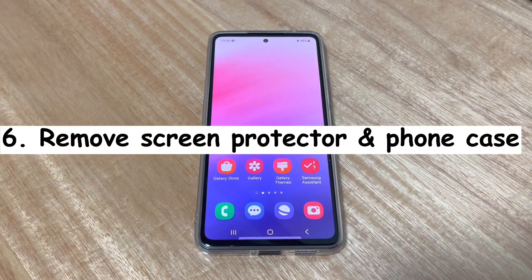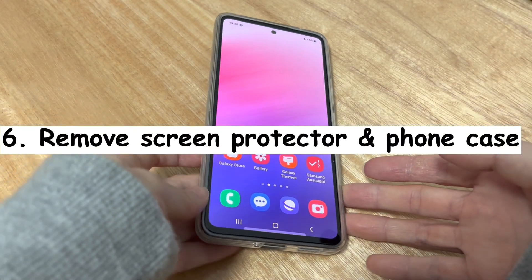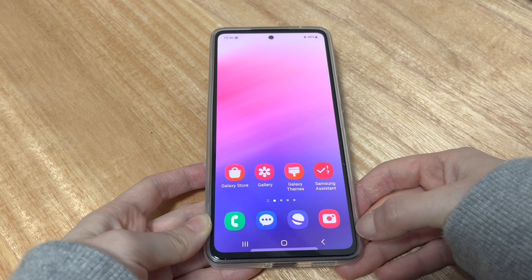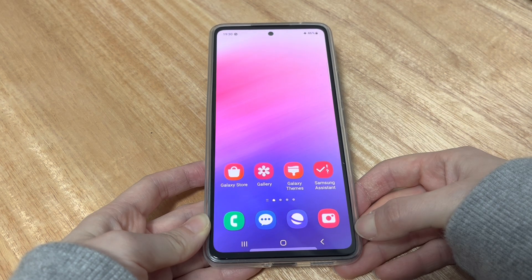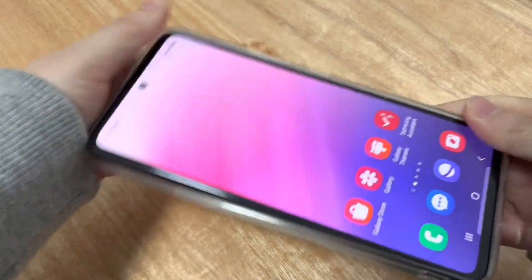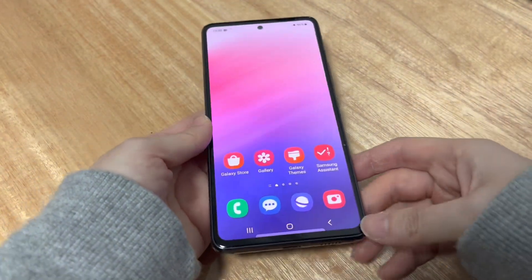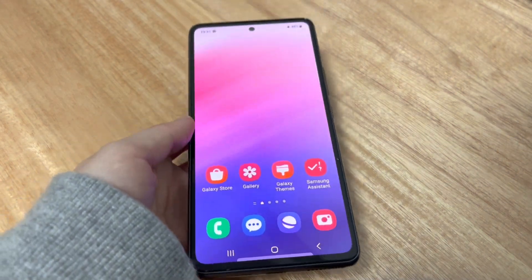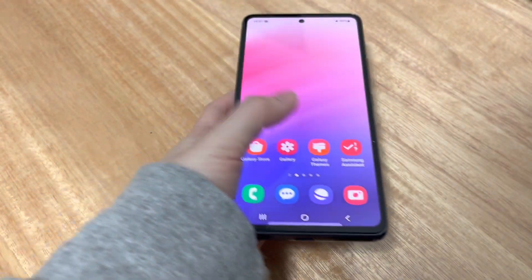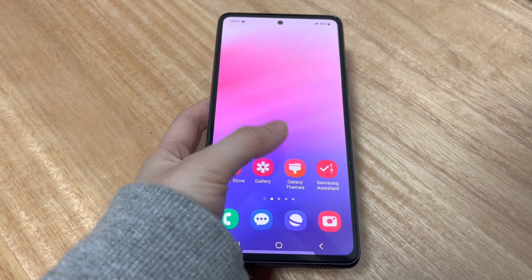Solution 6 is to remove the screen protector and phone case. This is an obvious solution when you find your Android phone display not working but the phone is on. Sometimes the screen protector or phone case is not placed correctly, leading to the phone not responding normally. So take away the screen protector and phone case. Then use a dry and soft cloth to clean away any dirt, crumbs, or anything that would prevent the display from making a response. When you make sure there is nothing on your phone screen, restart your phone and see if it responds to your touch now.